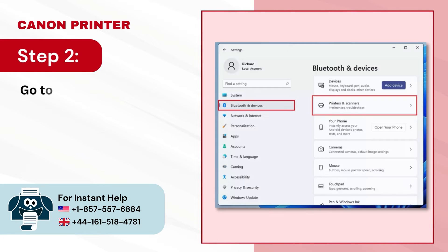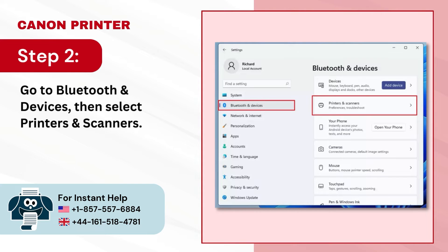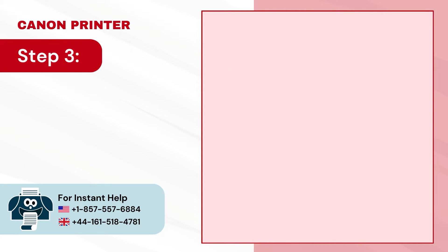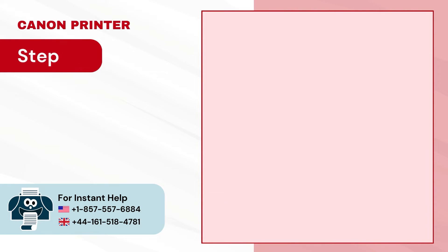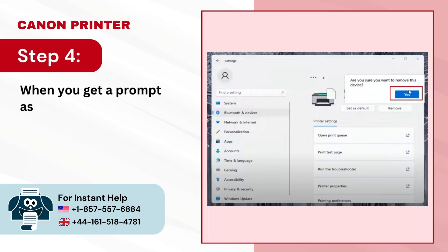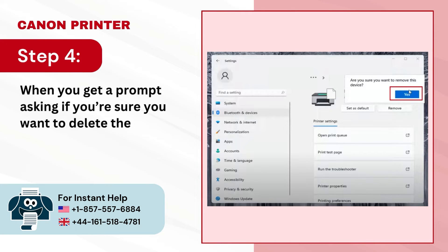Step 2 — go to Bluetooth and devices, then select Printers and Scanners. Step 3 — select the printer you want to delete, then click on Remove. Step 4 — when you get a prompt asking if you're sure you want to delete the device, click yes.